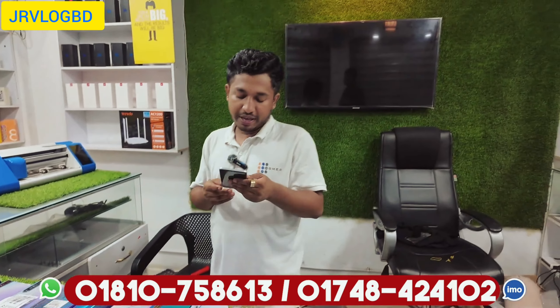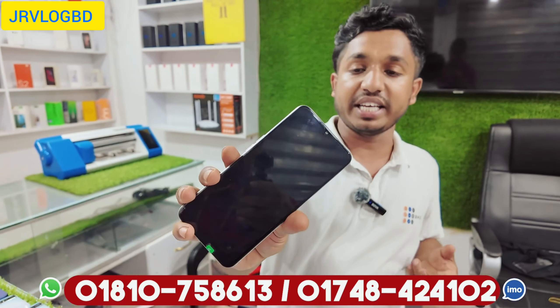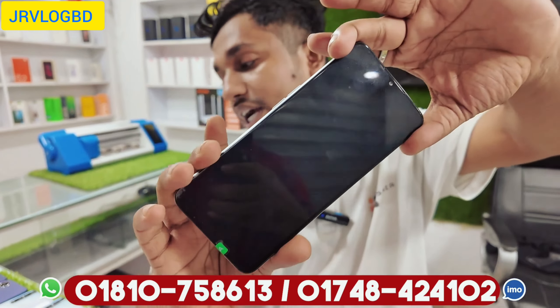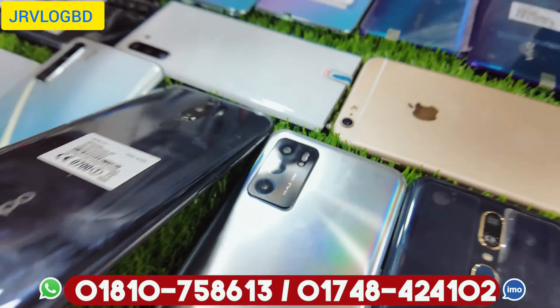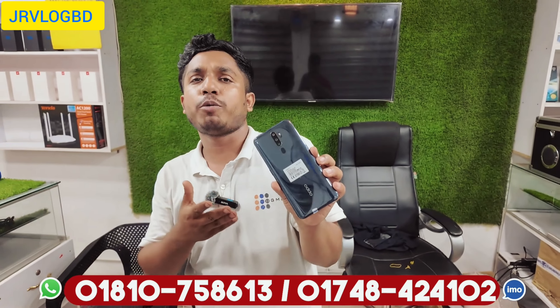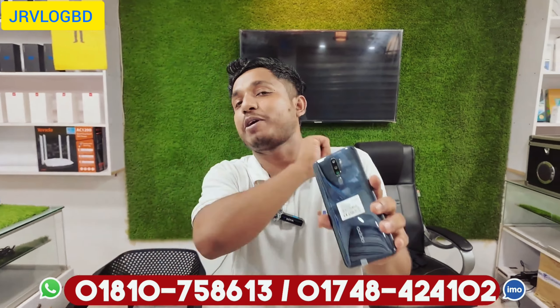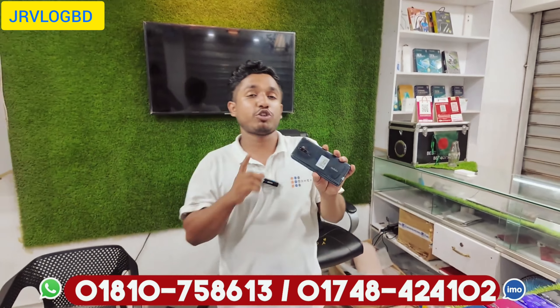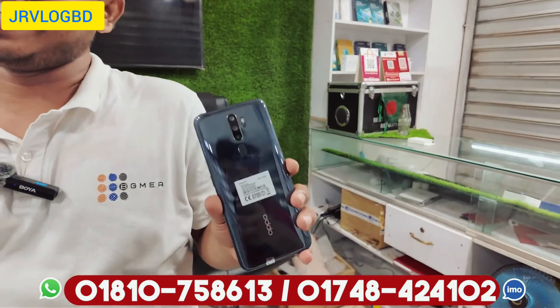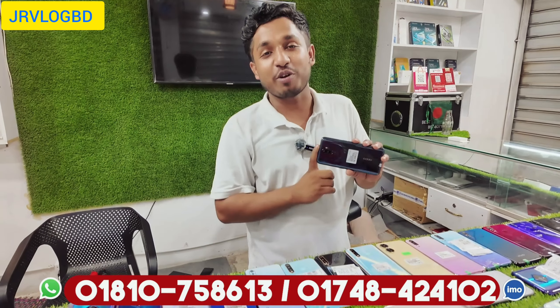Oppo A92 5G — this product is $9,700. Here we go — A9 2020, a flagship product. It's very complex. In this product, it's $12,500 with a $5,500 discount. $12,500 discounted to $10,500.